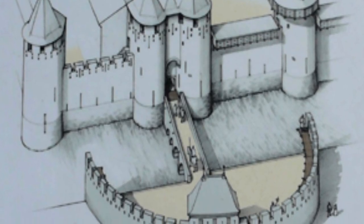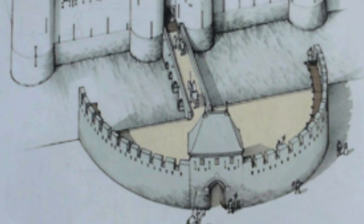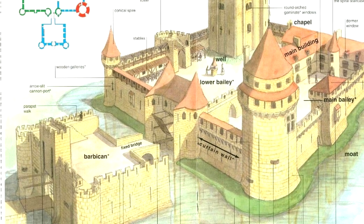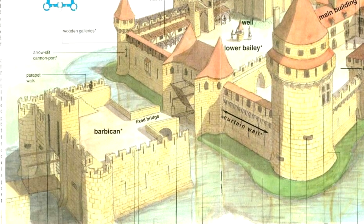Hello everyone and welcome back to Cobian History. Today we are talking about Barbicans for my Anatomy of Castles series. A Barbican is a defensive structure that could be added as an additional defense before reaching the gatehouse, and the word Barbican means 'protected outpost.'